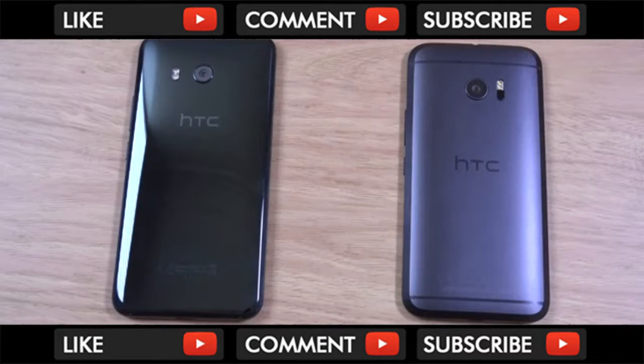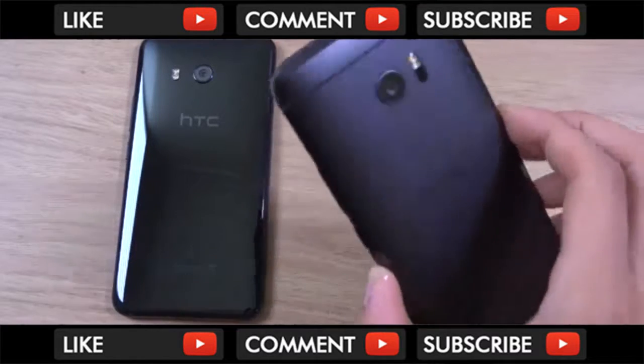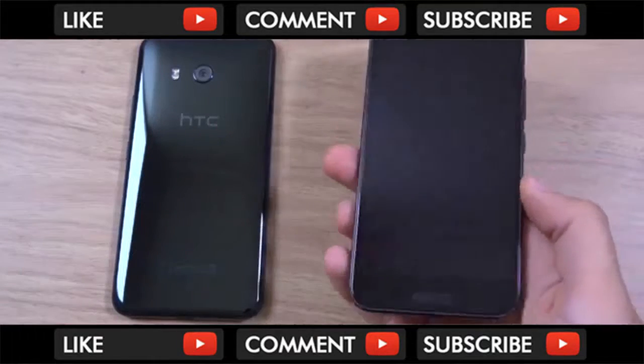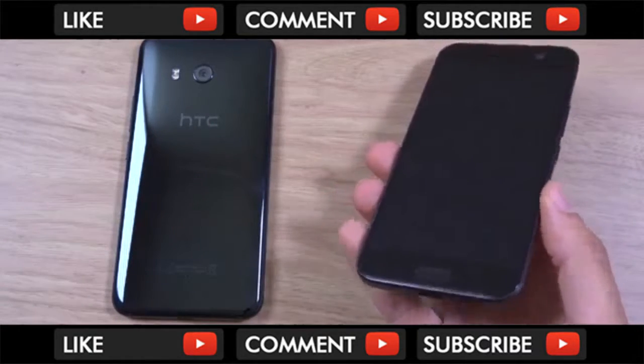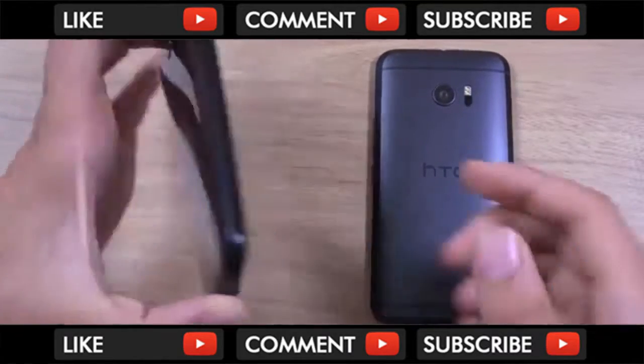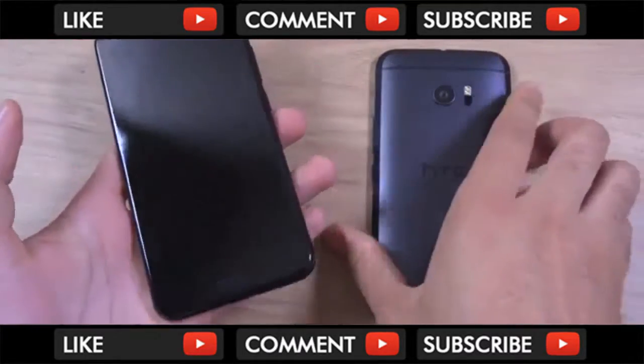Hey guys, so I just wanted to do a quick little comparison here between the HTC U11 and the HTC 10. HTC has gone with a whole new design for their new phone here — very controversial, but a lot of people do like the new design. Personally, I enjoy the HTC 10 design a bit more, in terms of the massive chamfering and the gunmetal kind of approach. But I wanted to see how the performance did compare — was the U11 a better phone day-to-day? We're going to have a look.